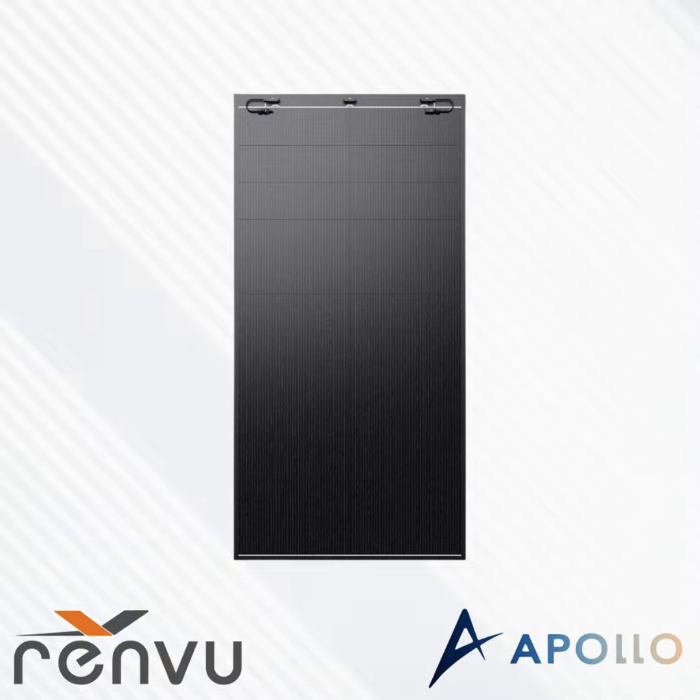Hi, everyone. Welcome to the Solar and Storage Market Series. My name is Erez Dolev, and I'm the Managing Director here at Renvue. Today, we're going to be hearing from Noam Mula, business development for the U.S., and Matan Carmi, application engineer at Apollo, about their lightweight, flexible solar panels, mainly for C&I projects.